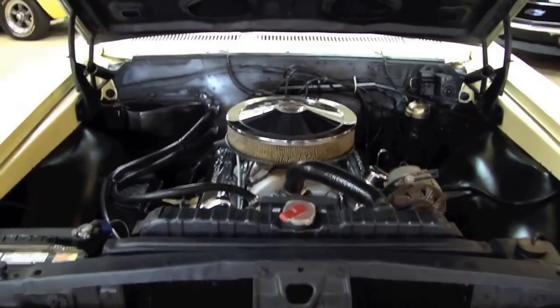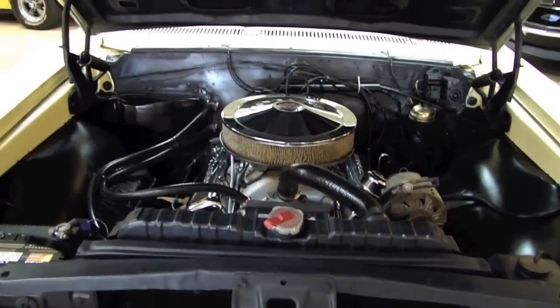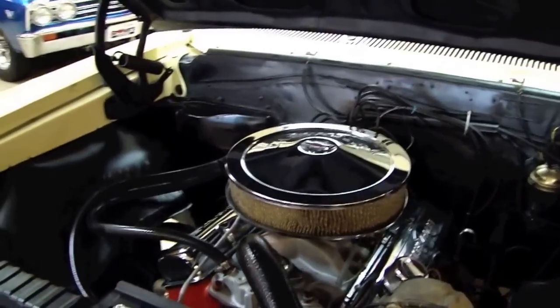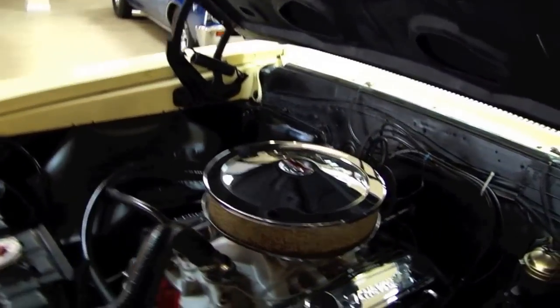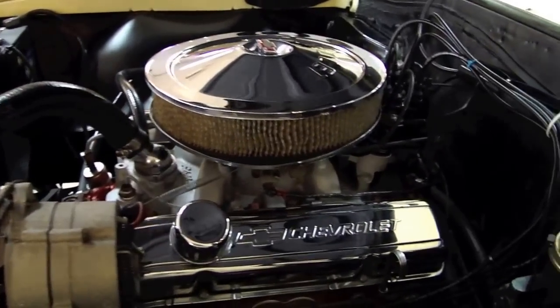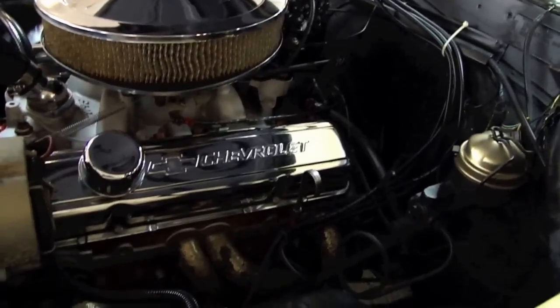Alright, let's go ahead and take a look under the hood. We've got a tried and true small block Chevy engine, LeBrock intake and headers. This car is also equipped with power steering.